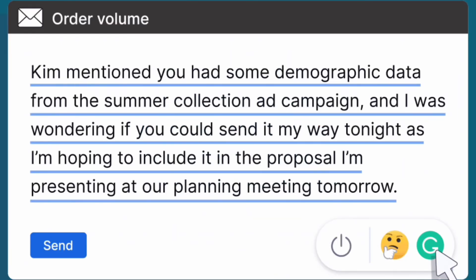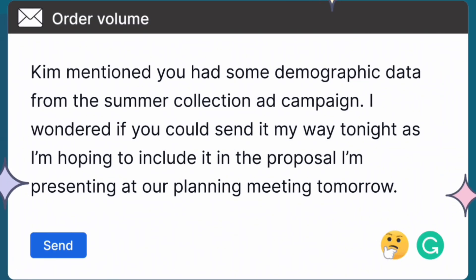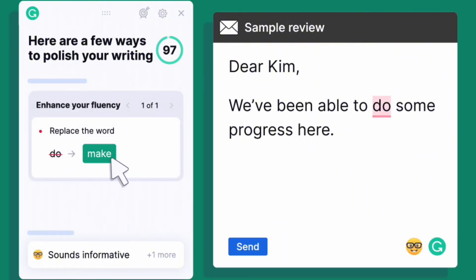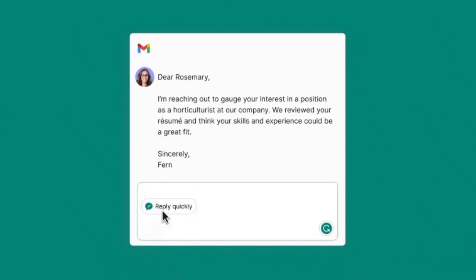Let's start off with a classic: Grammarly. You might already use Grammarly to catch embarrassing typos or grammatical mistakes in your writing. But did you know it offers a ton of cool AI features to take your communication to the next level? As Peter Parker's Uncle Ben would say, with great project management comes great communication.